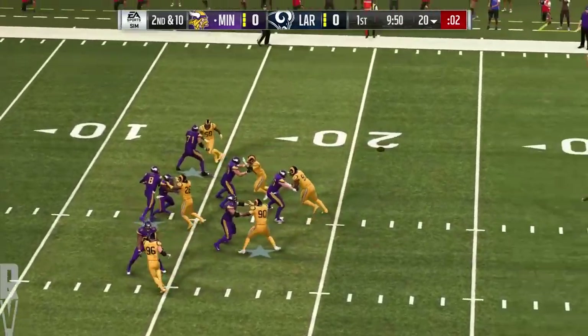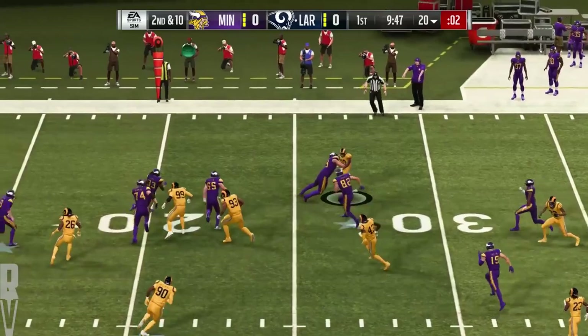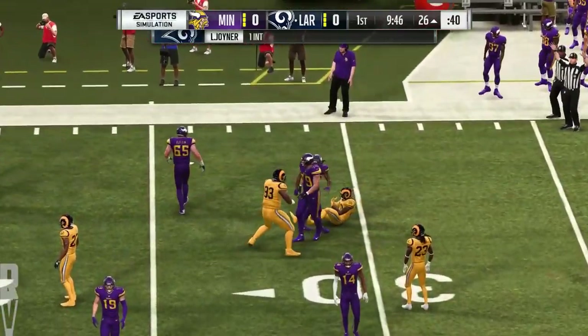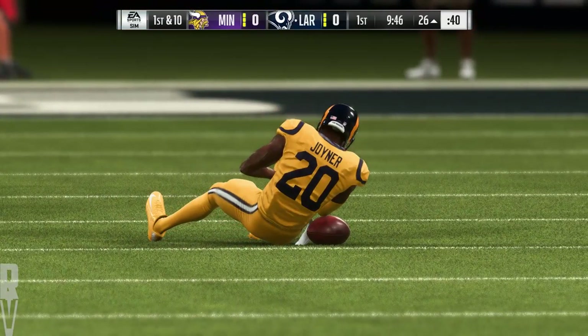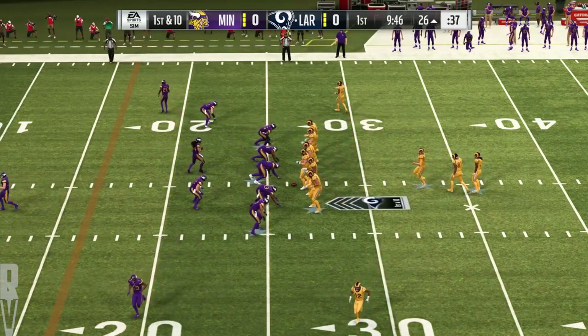That was a second down throw for Cousins. The ball popped in the air and intercepted. LaMarcus Joyner with a pick, and they will take over at the 26-yard line. And it appears we've got a member of the Rams shaken up on that last play. We'll check on his status when we get back.